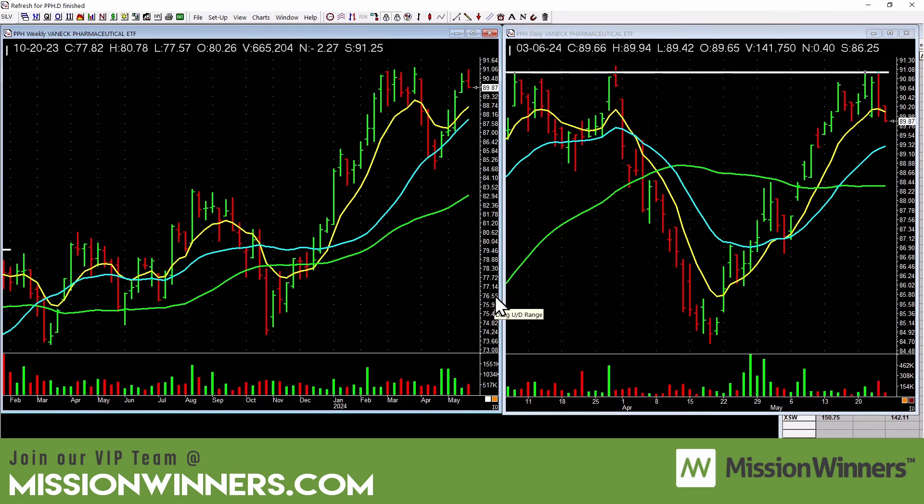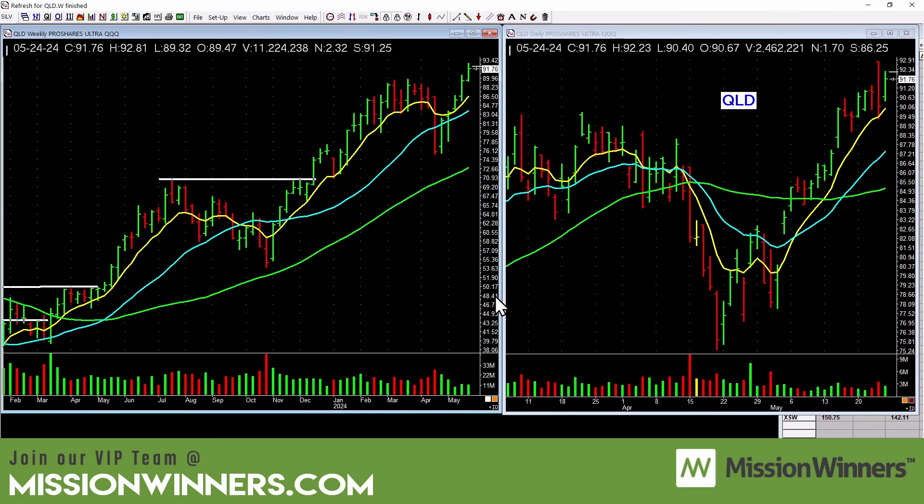QLD — the leaders — still hanging in here. There was a pretty ugly reversal bar on Thursday with serious selling in a lot of major stocks, kind of a warning sign. We're still okay, but just be a little cautious. The best thing would be if this bases for a couple of days and takes off — I already have an alert set.